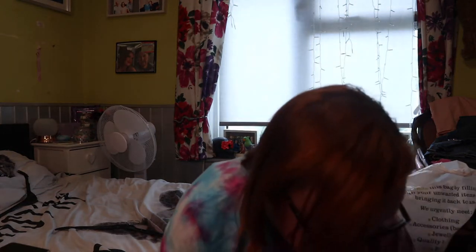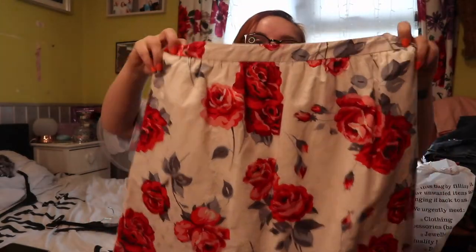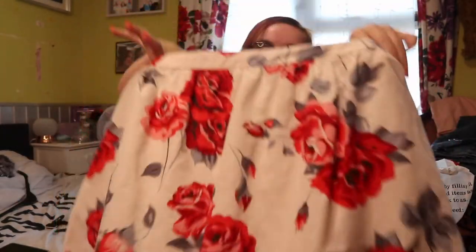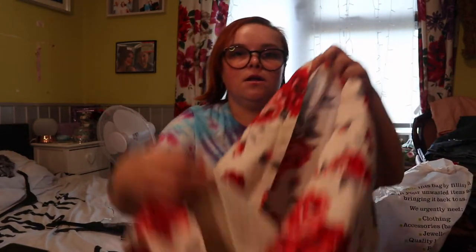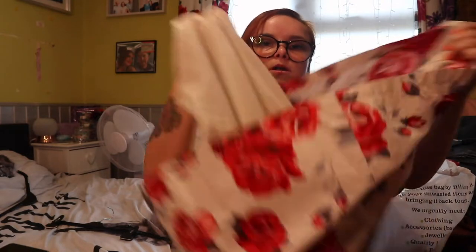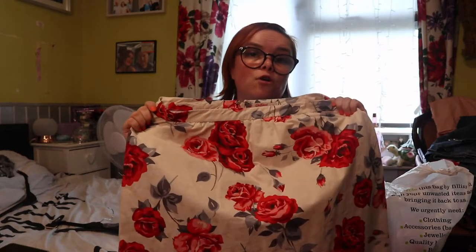The next item I picked up from Vinted was this Cath Kidston rose print skirt. I got this in a size 12. I like the fact that the skirt is double-lined, so you've got the clear lining here and then the actual skirt material on top. I picked this up for four pounds.